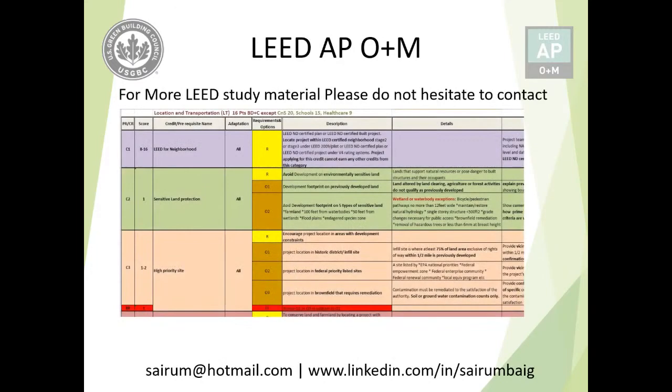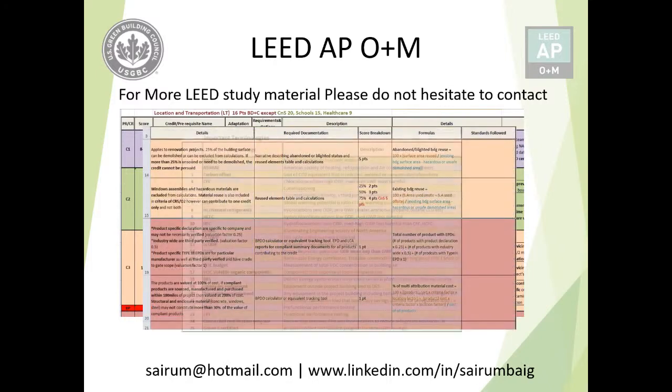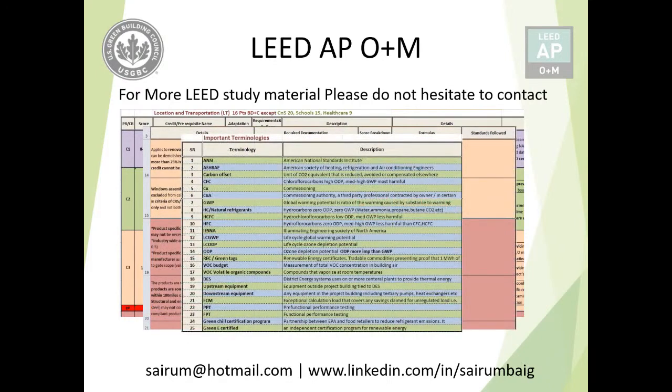Before we proceed to the video, for more LEED AP O+M study material, you can contact me on my email and on my LinkedIn as usual.